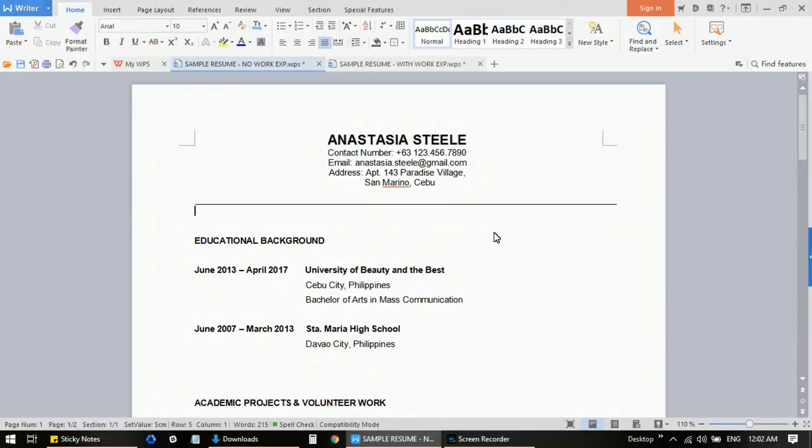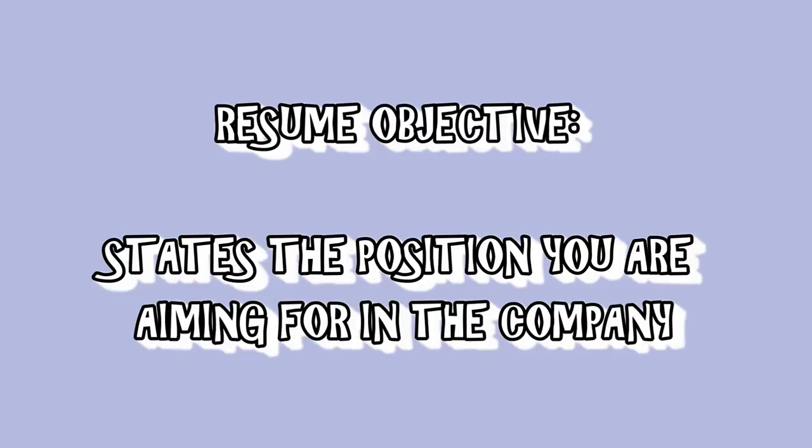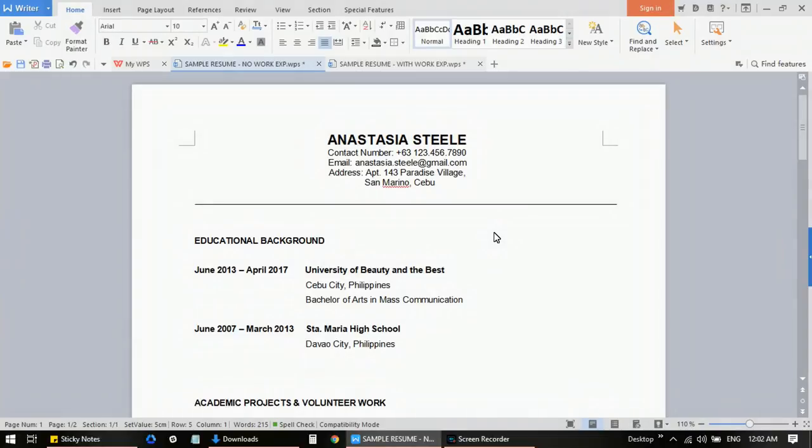I also receive questions from viewers about what type of objective to put on their resume or how to create objectives in a resume. The thing with applying in a call center is that it's like a box of chocolates — you never really know what you're going to get. You don't really know where you will be assigned or what position will be given to you, because you are applying as an entry-level applicant.